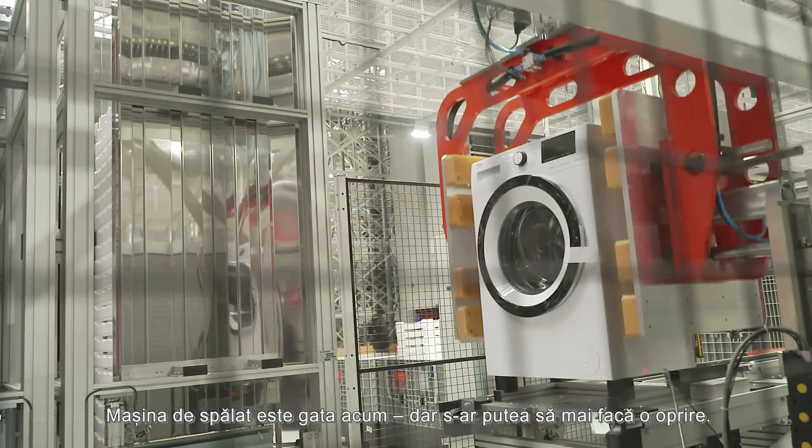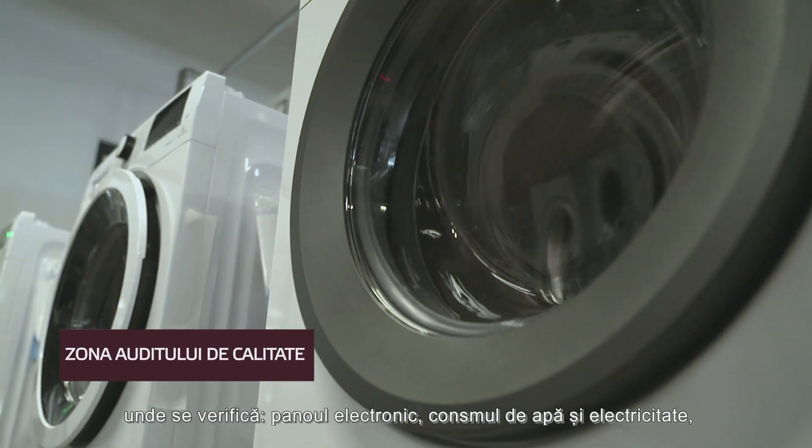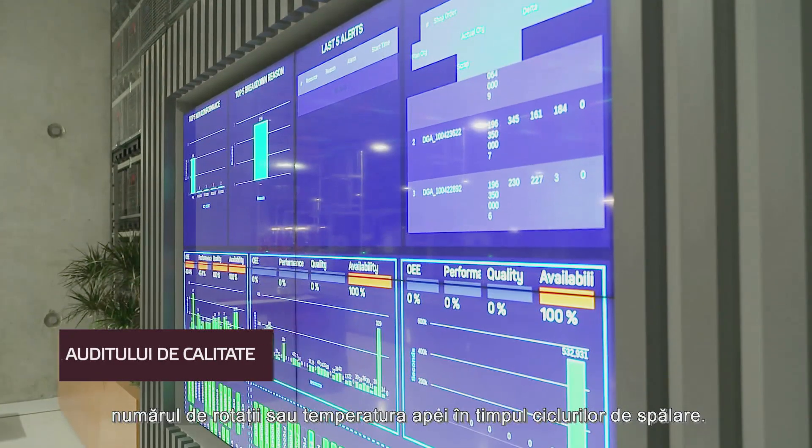The washing machine is complete now, but it might be randomly selected for the final quality audit, where electricity and water consumption, number of rotations, or the temperature of the water during multiple washing cycles are checked.